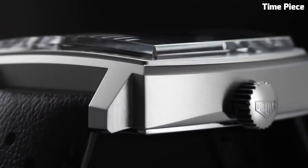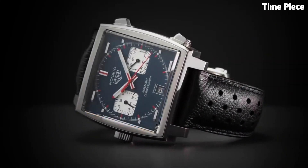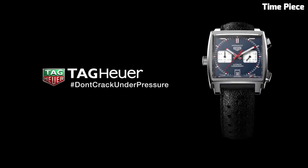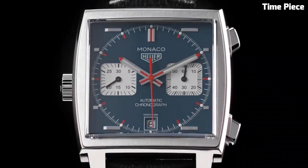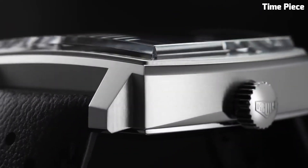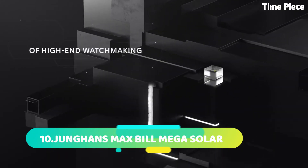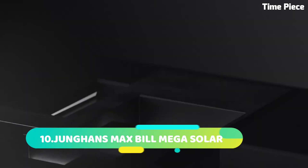The Monaco's historical significance is elevated by its connection to motorsport, notably as the choice of Steve McQueen in the film Le Mans. Powered by a precise automatic movement, it reflects TAG Heuer's commitment to craftsmanship and accuracy. Its fusion of vintage aesthetics with modern technology, such as sapphire crystal and water resistance, exemplifies TAG Heuer's commitment to innovation.